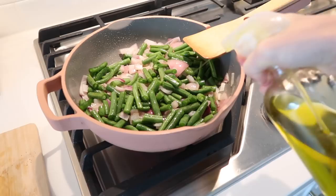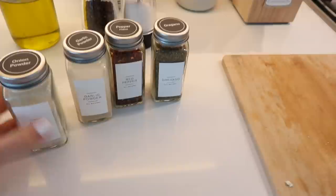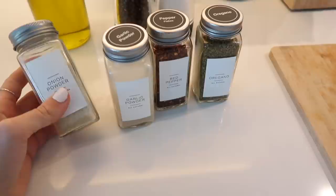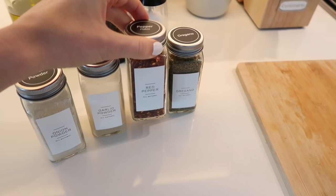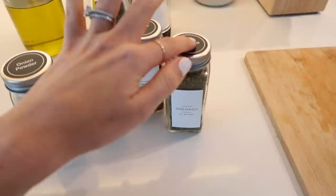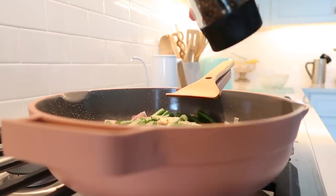A little kitchen hack is to put some olive oil in a spray bottle so it's really simple to use and control. We're going to start adding in our spices. I do eyeball these, but I'll put more exact measurements in the description. It's best to use your judgment and taste as you go. If you don't like spicy food, be gentle with the red pepper flakes because they add quite a kick. Right now I'm starting with onion powder, garlic powder, oregano, and some black pepper.